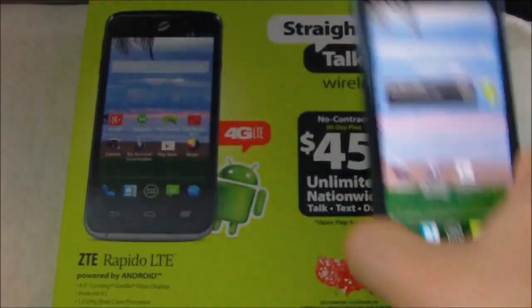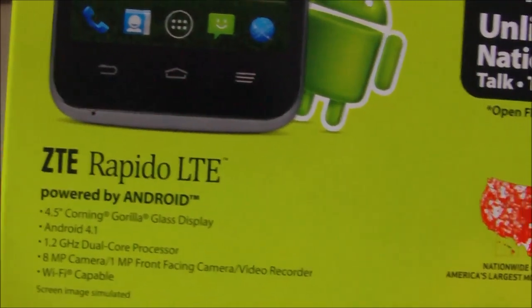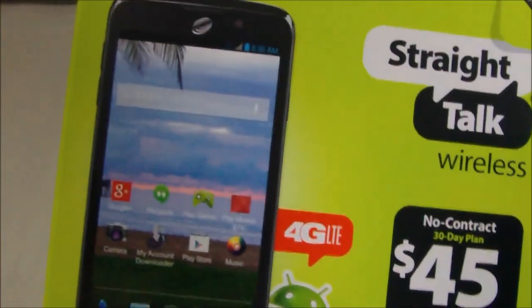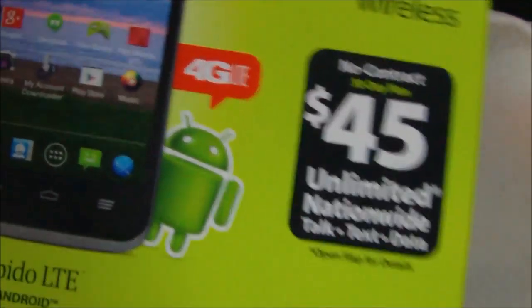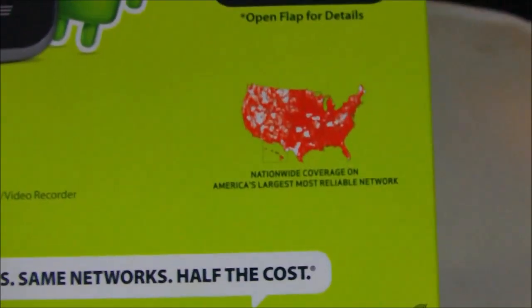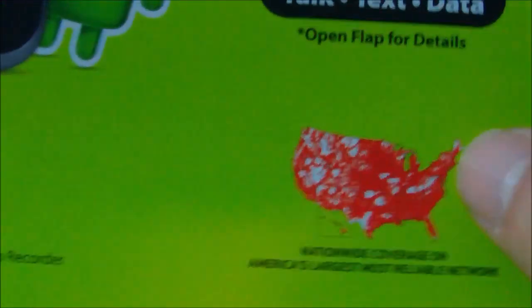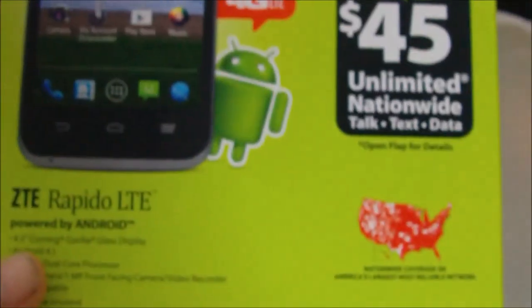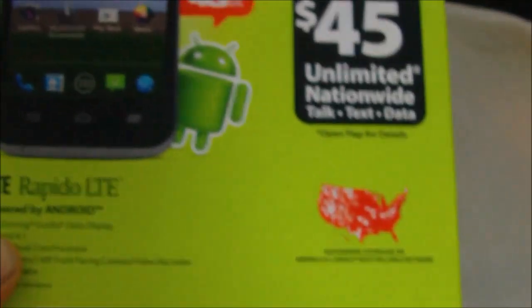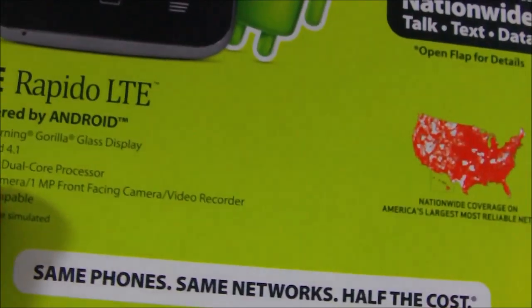Today's video we are looking at the ZTE Rapido LTE. This is a noteworthy phone because I think to date this is the first 4G LTE phone that Straight Talk has put out for the Verizon calling area or the CDMA calling area. As you can see down here you got LTE-V, so if you've been waiting for that Verizon LTE phone, the ZTE Rapido is the device because I don't think there's been one to date.